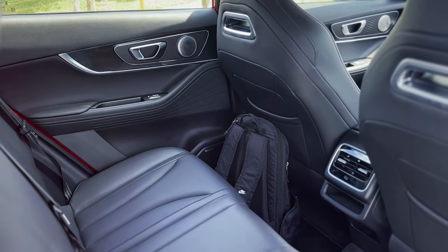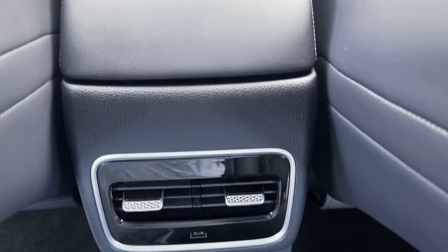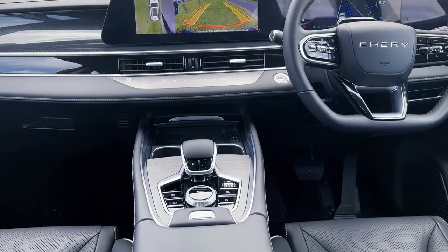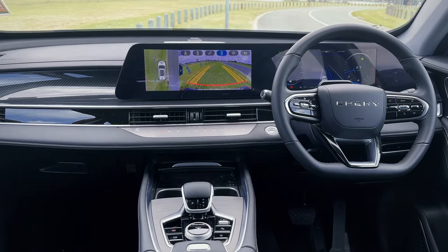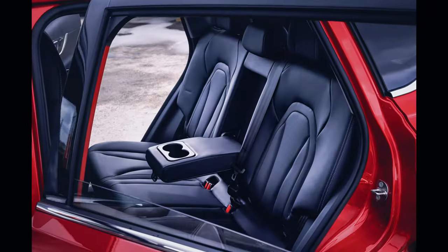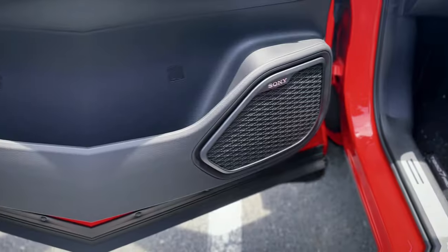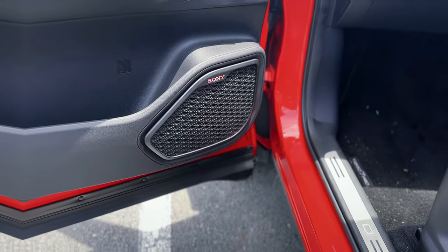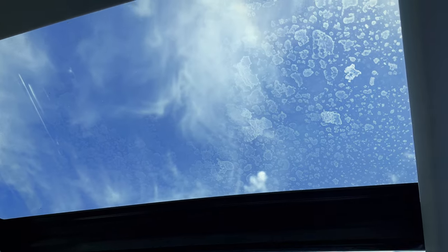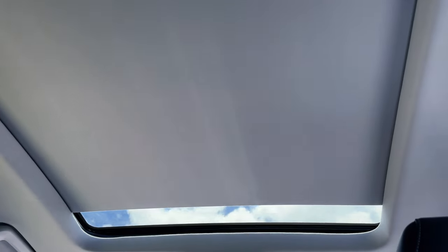The Tiggo 7 Pro's back area is well equipped to ensure the comfort and engagement of passengers. It features soft-touch materials and spacious and comfortable seats, even for taller individuals. The centre arm console boasts two cup holders and air vents to keep things cool, while door pockets provide a convenient storage option for loose items. The cabin remains light and airy with the dual panoramic sunroof, but it also has a built-in blind to provide shade when needed.